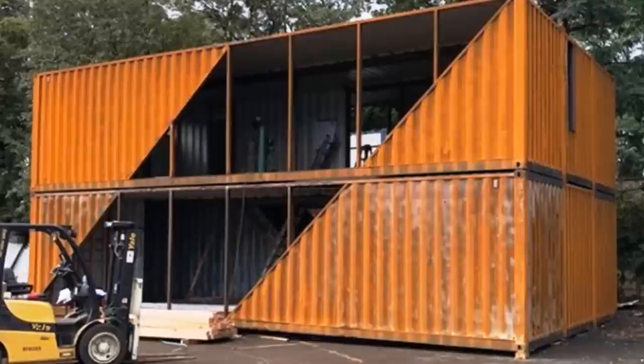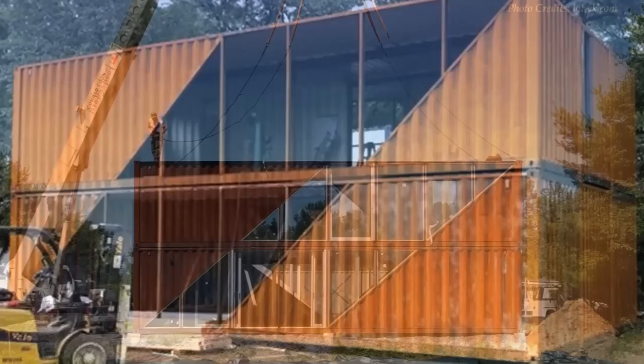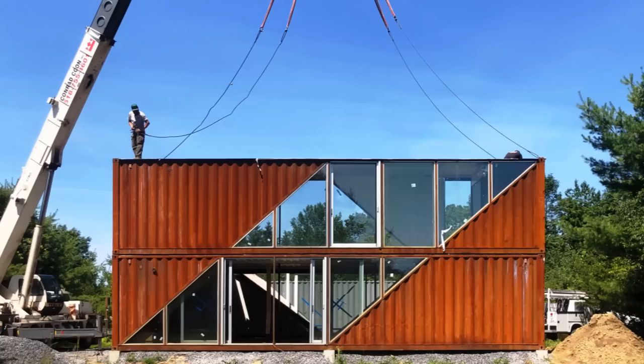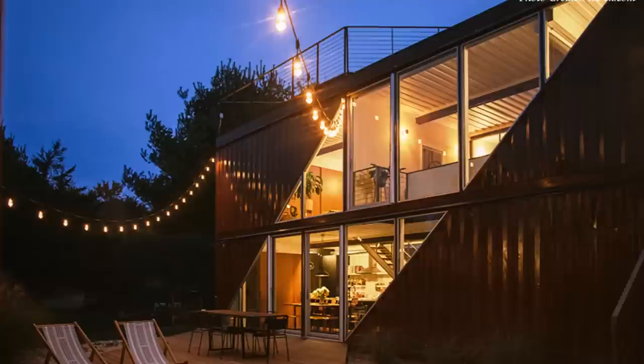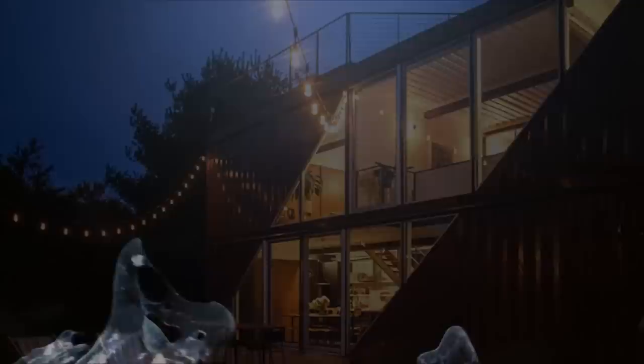Most shipping containers are made from rust-resistant Corten steel, making them withstand rust and corrosion when exposed to inclement weather. In this video we feature a shipping container house with an exposed ruddy Corten steel facade in Hudson, New York, by Low-Tech Architecture and Design.